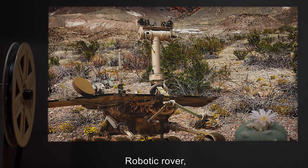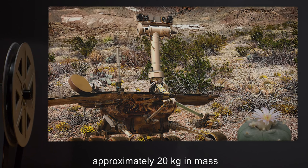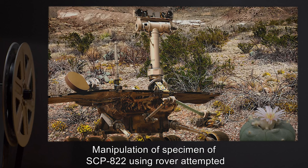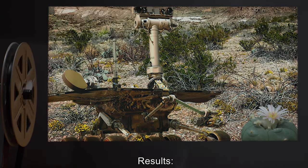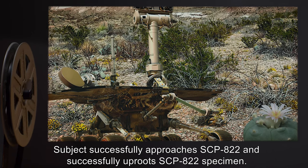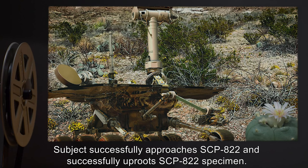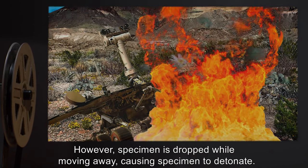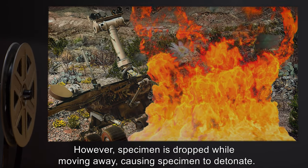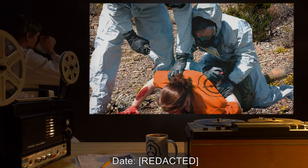Subject: Robotic rover, approximately 20 kilograms in mass. Procedure: Manipulation of specimen of SCP-822 using rover attempted. Results: Subject successfully approaches SCP-822 and successfully uproots the specimen. However, specimen is dropped while moving away, causing specimen to detonate. Rover badly damaged.